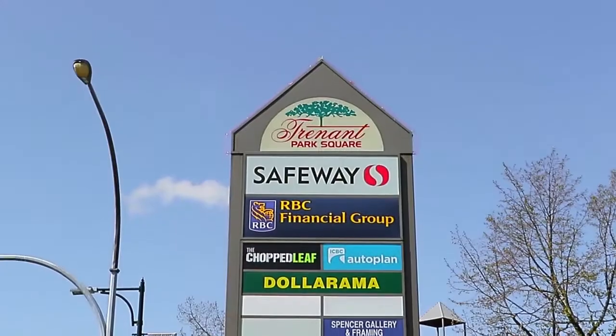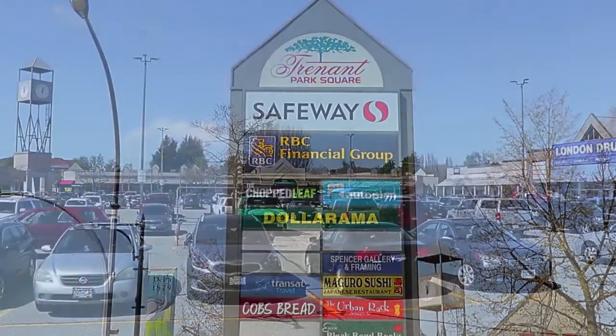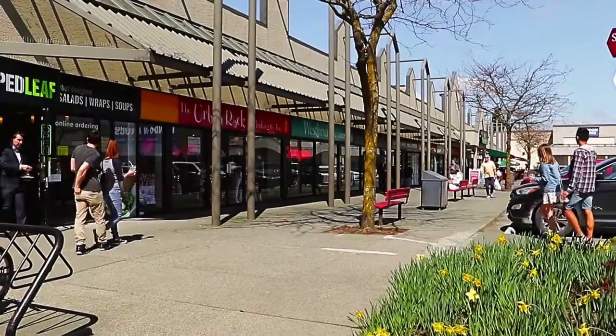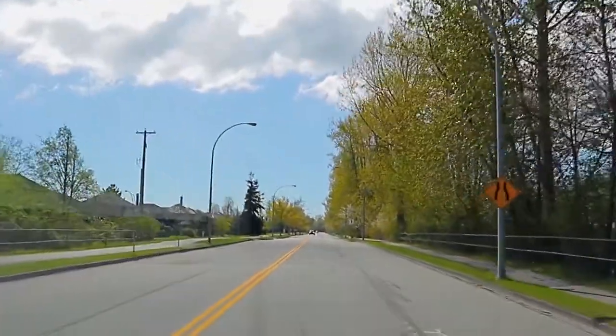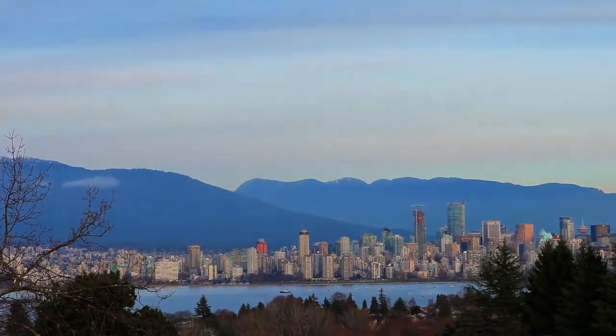For shopping and dining, make the short drive out to Elliott Street and Ladner Trunk Road, the commercial centre of the area, with grocery stores, cafes, restaurants and services. Being close to the South Fraser Perimeter Road and Highway 99 will ensure you have easy access to Vancouver and the rest of the Lower Mainland.